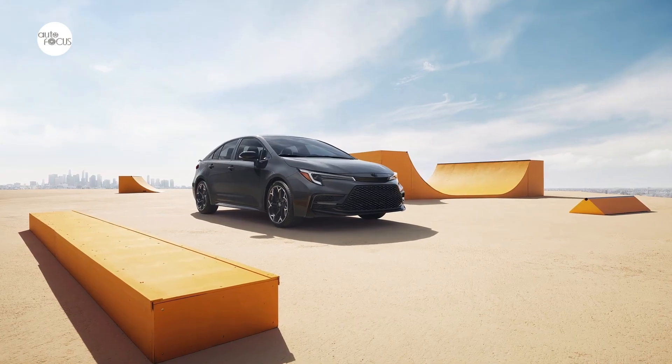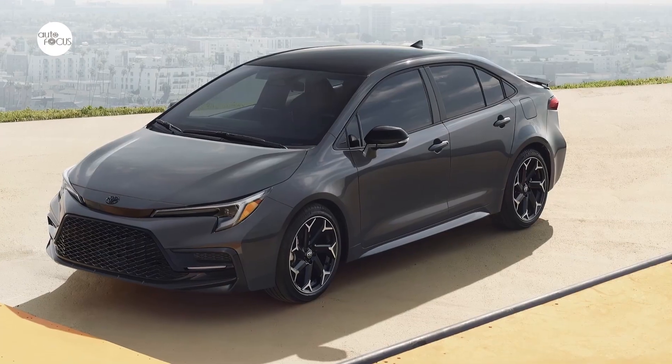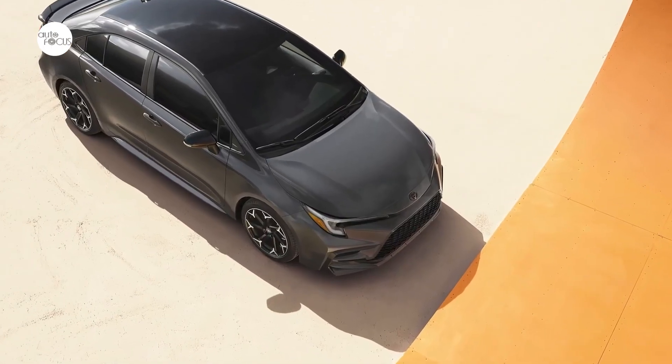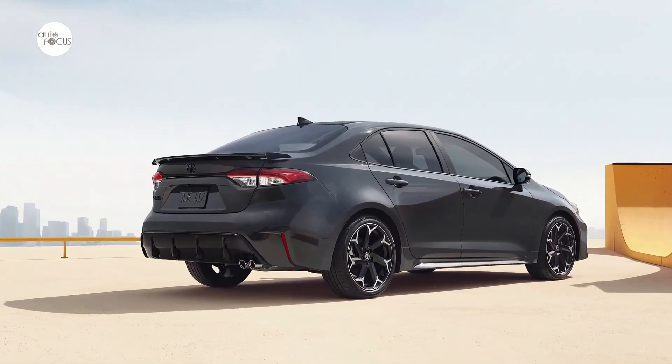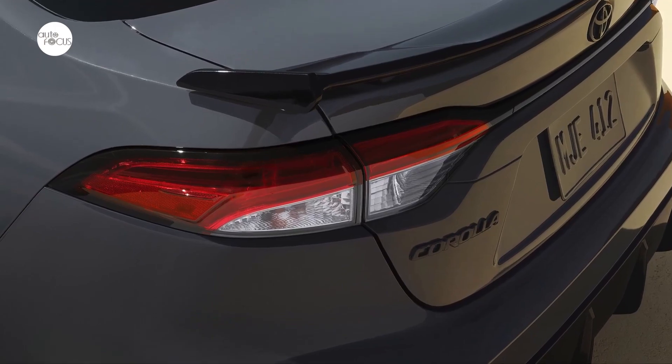All new Corolla models are built on the TNGA-C platform. Its super rigid structure, low center of gravity, and standard independent McPherson-type strut front suspension with stabilizer bar provides exemplary handling agility and ride comfort. The Corolla FX sits lower with standard lowering springs to allow for the perfect aggressive stance.